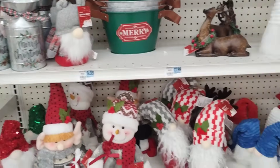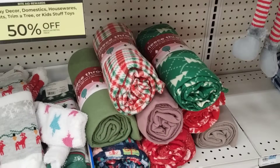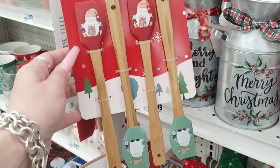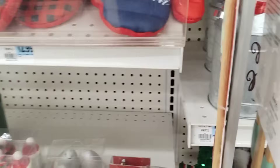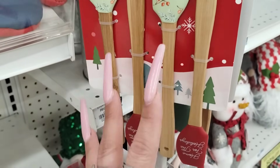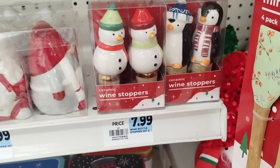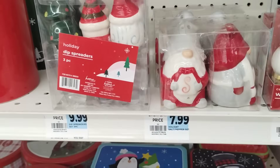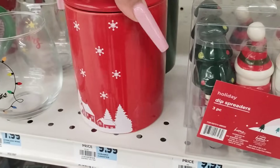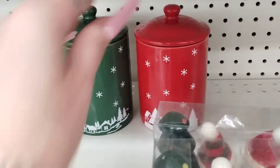And then we also have these little fleece throws — I think these are $7.99. They do have these little spatula sets with the gnomes. They also have the wine stoppers — these are $7.99 with the penguin and the snowman. And they also have the salt and pepper shakers for $7.99. And they also have their canisters for $9.99. Again, they do have them bigger at Dollar General. I do like the colors, I think that's cute.